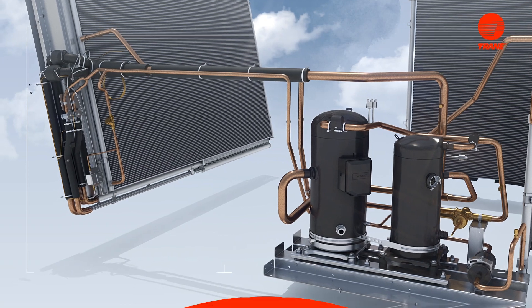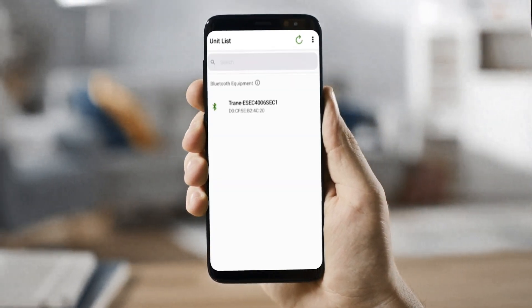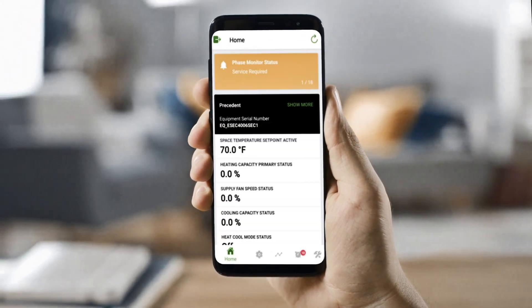And, with our new Symbio service and installation app, you can connect wirelessly to your Precedent, making updates to the unit's settings with your phone or tablet.